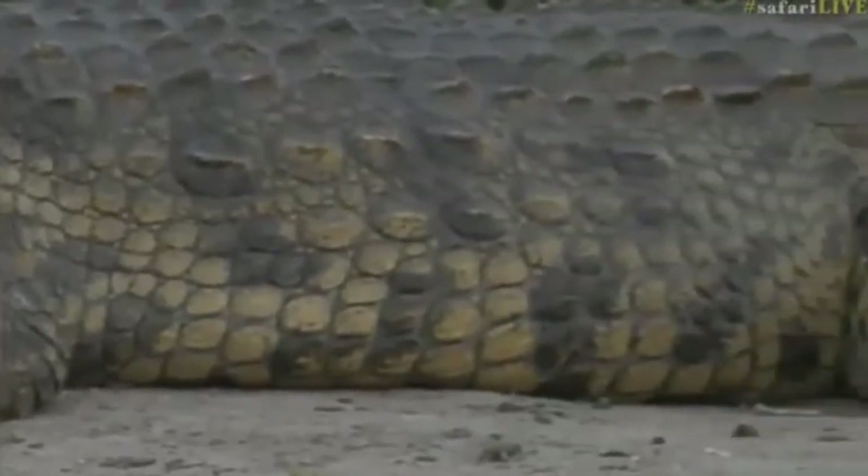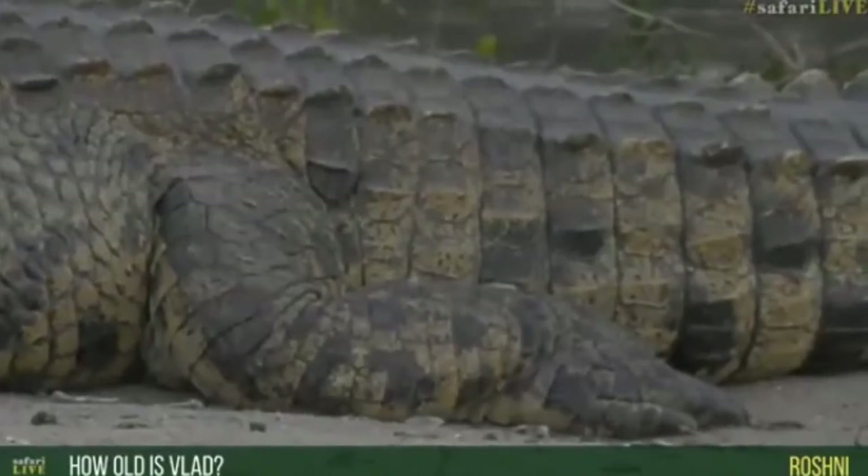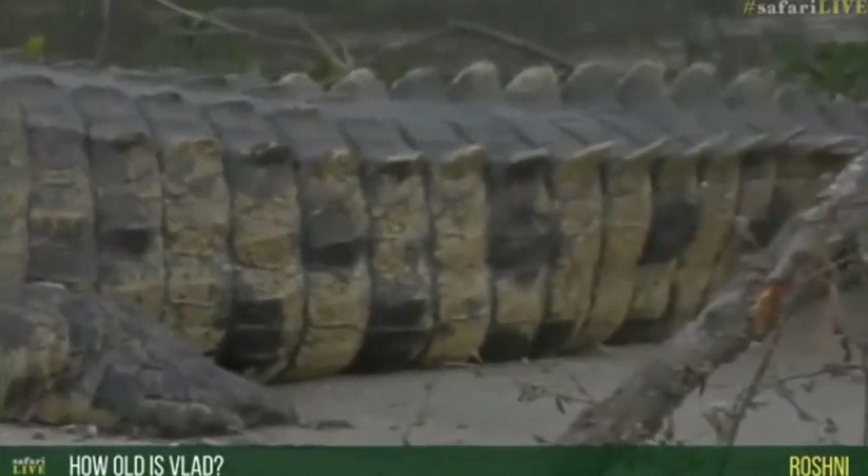Now Roshni, you're wondering how old Vlad is. Difficult to say — he's a big adult crocodile, and I would say he's probably at least 30 to 40 years old.